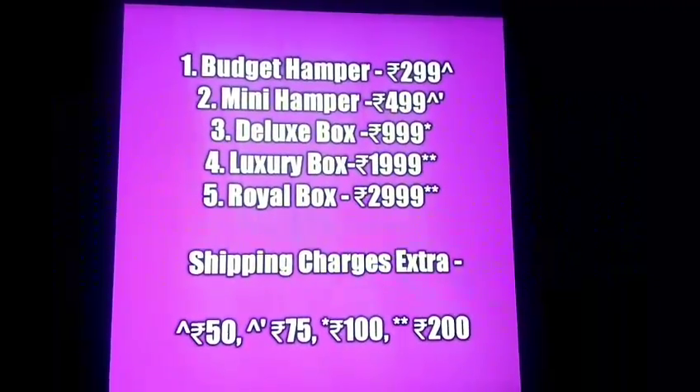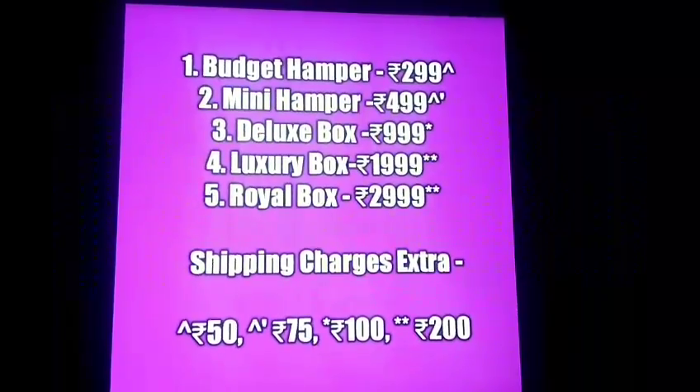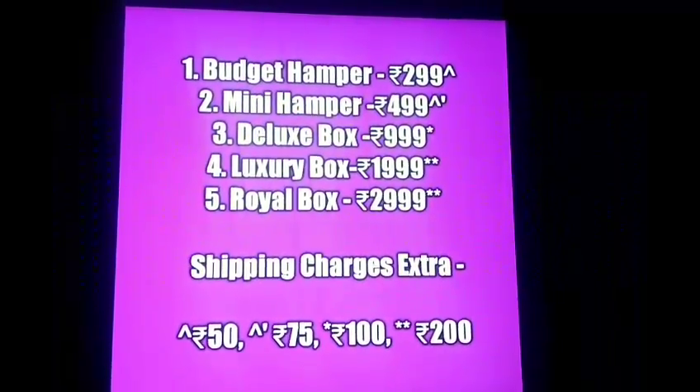So the first one is the budget hamper, then there is mini hamper, deluxe box, luxury box and the royal box.